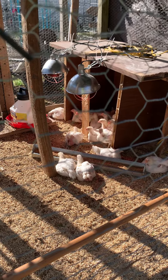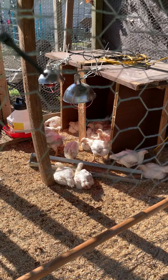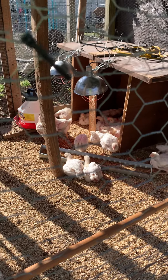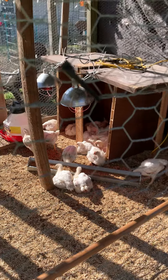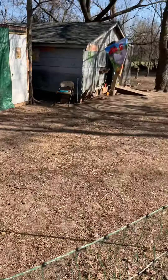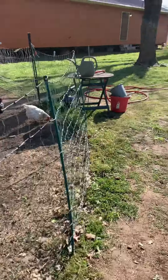Their feathering is a lot different than our egg layers, and they kind of tend to drag on the ground. So we have some concerns about them not quite being winter weather worthy just yet. We've got some girls that have been taking some nice dust baths. And it is sunny, but it's not that warm out.